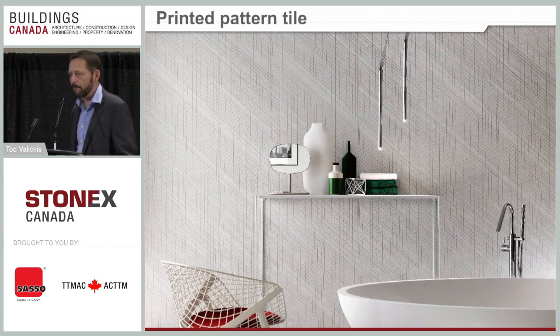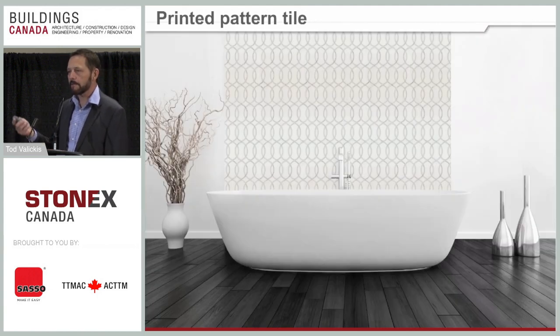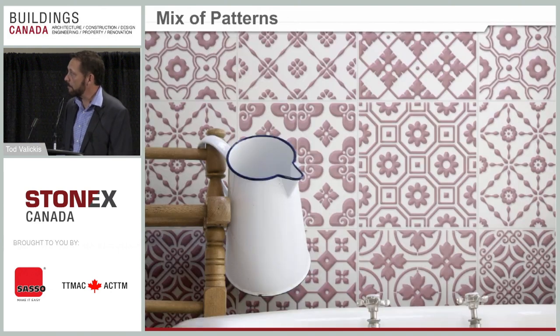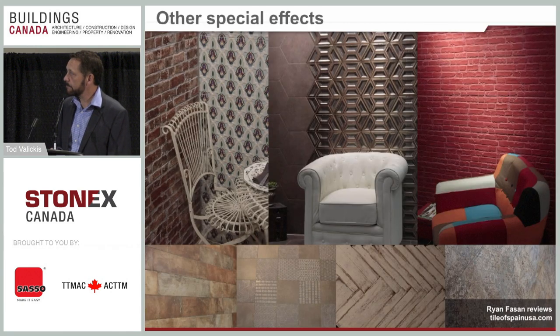Printed tiles: with the print technology now available in the tile industry, manufacturers can create all kinds of great prints on tile, and you can combine printed tile with textured tile. One upcoming trend is that digital printing will allow manufacturers to do small batches of custom printing. Right now production runs are hundreds of thousands of square feet, so custom isn't feasible, but this new technology will allow for it in probably the next five years.